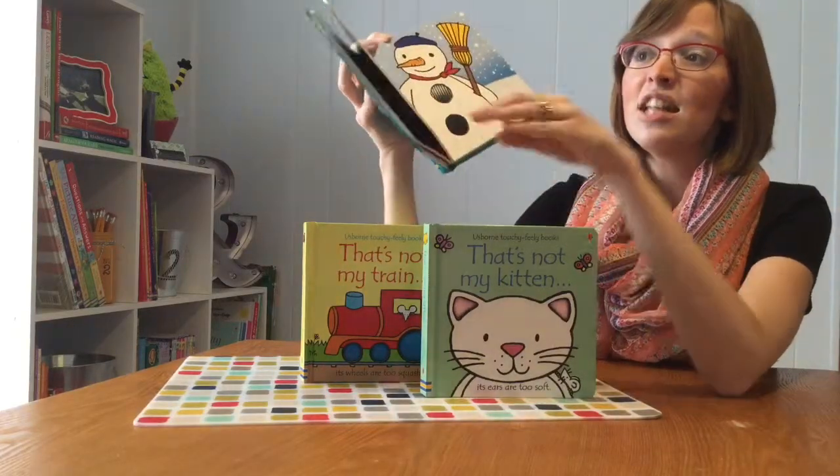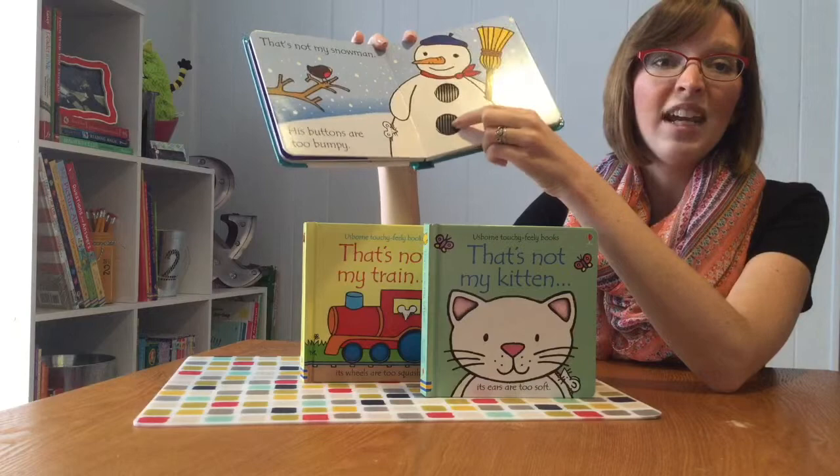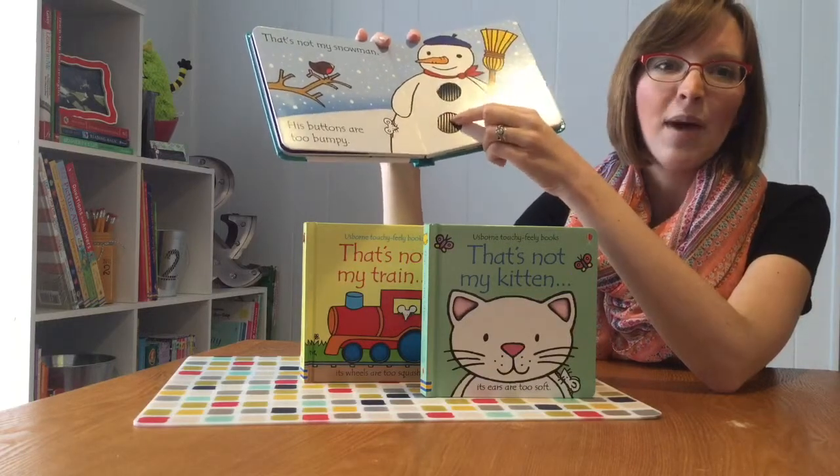Here's another page. It says, 'That's not my snowman. His buttons are too bumpy.' And they can feel how bumpy his buttons are.